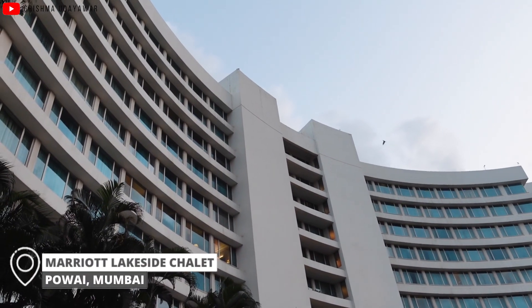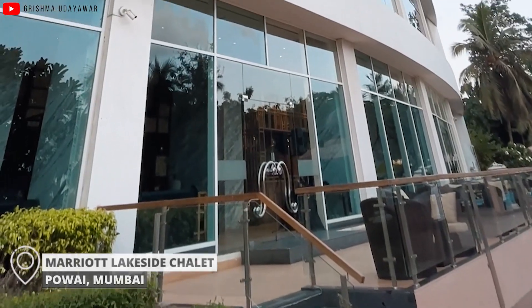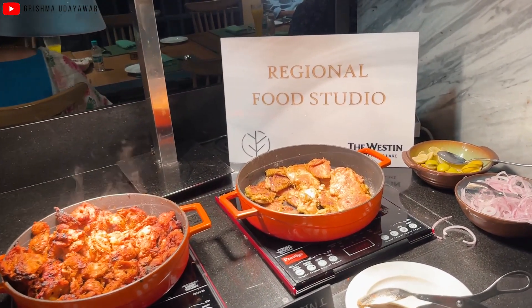What's up guys, it's Krishma and welcome to my channel. Today I'm doing a staycation at one of the luxurious properties here in Mumbai. This is the Marriott Lakeside Charlotte, which is in Powai. I'm going to give you a tour of the property, show you the rooms and also the restaurants and food that this property has to offer.